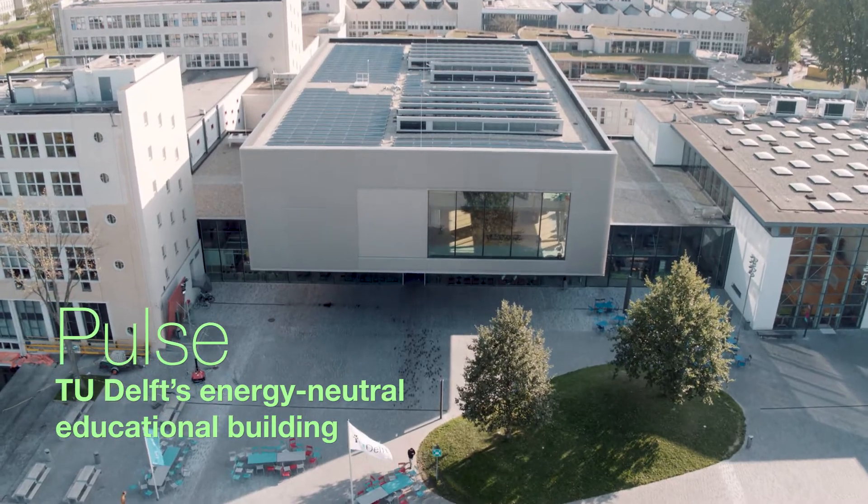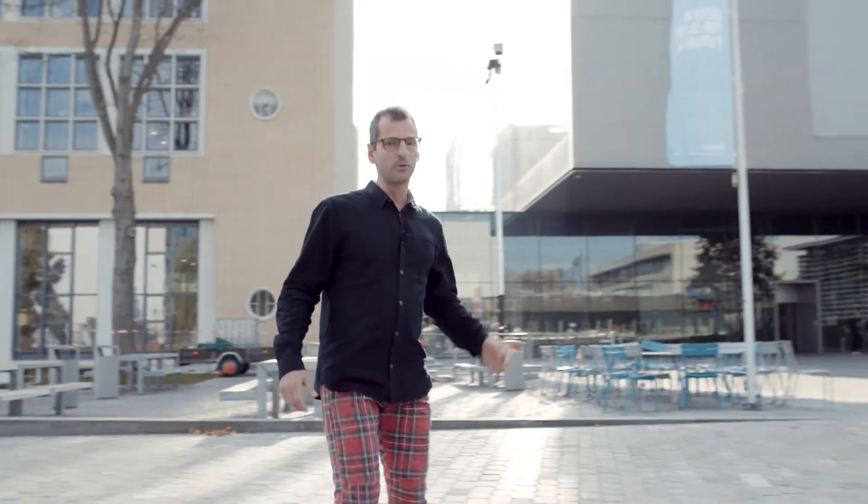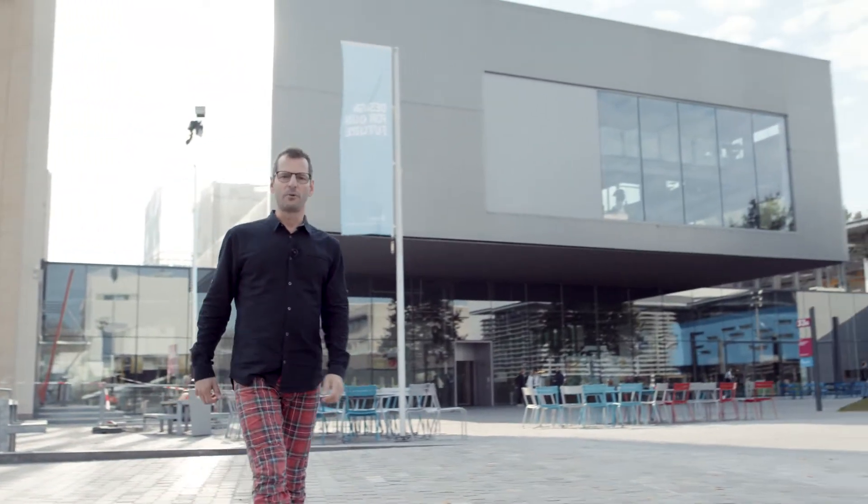Welcome to TU Delft, our world-class university in the Netherlands. A few years ago, TU Delft decided to break a few habits: to create maximum comfort for students and staff, to give room to innovative education, and most importantly, to become a zero-carbon campus.